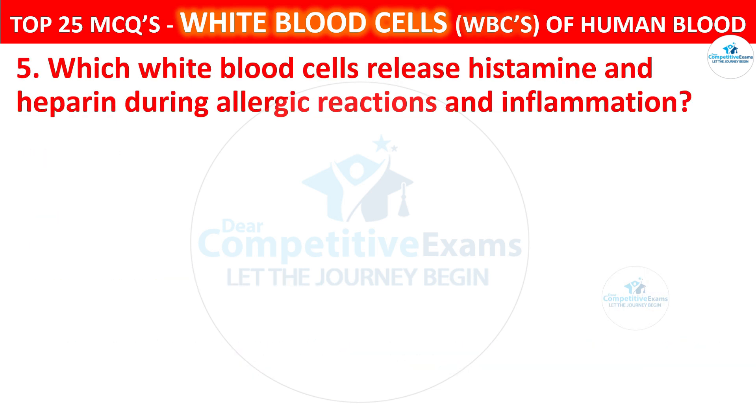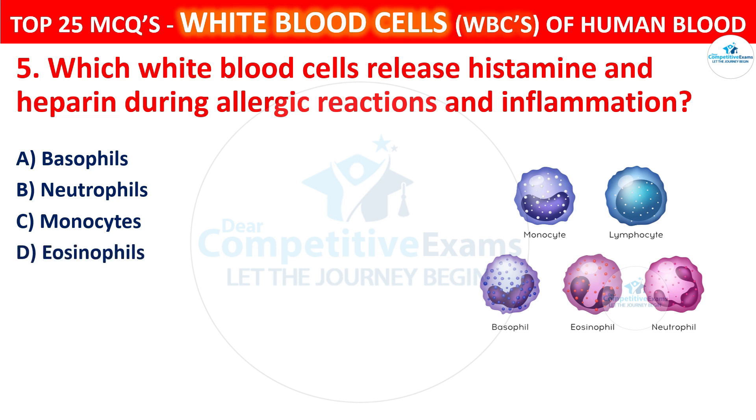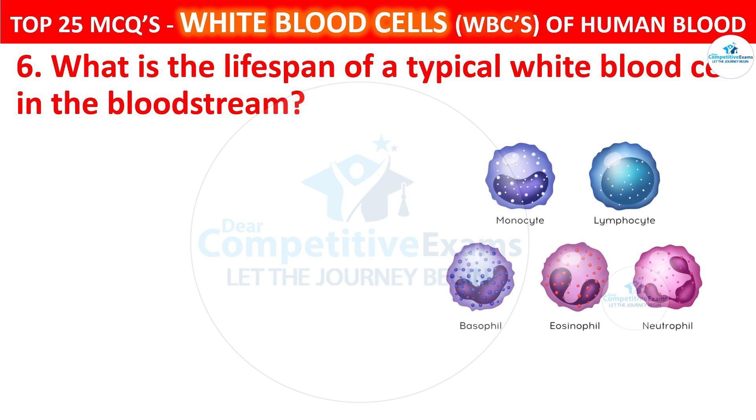Question 5. Which white blood cells release histamine and heparin during allergic reactions and inflammation? Your options are Basophils, Neutrophils, Monocytes, or Eosinophils. The correct answer is A, that is basophils. Basophils release histamine and heparin, contributing to the inflammatory response and allergic reactions.